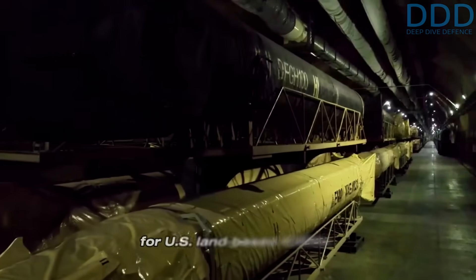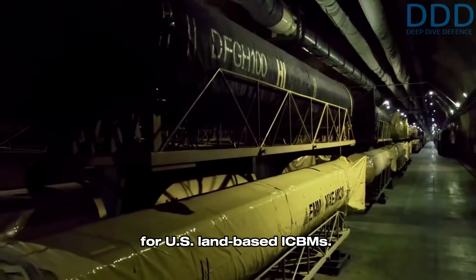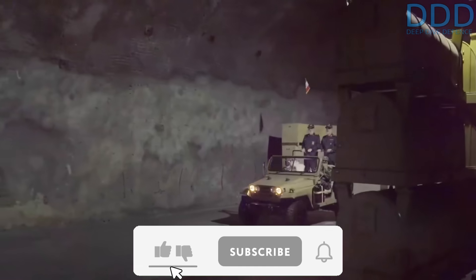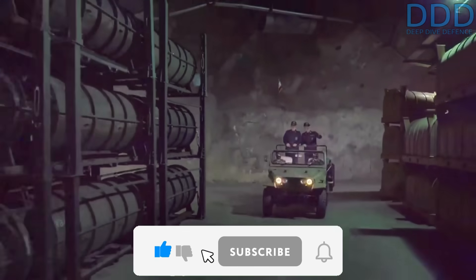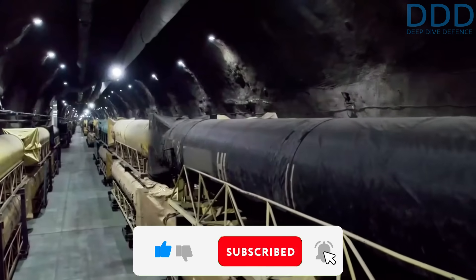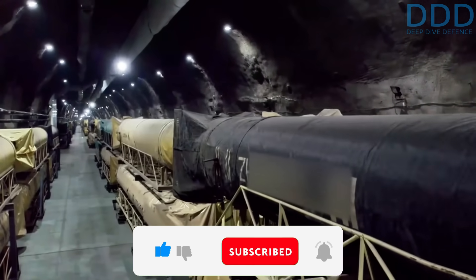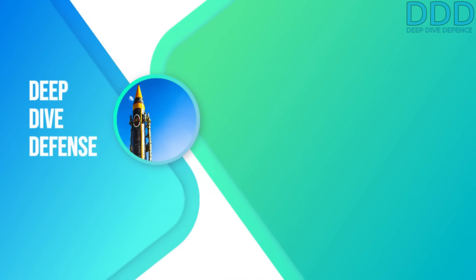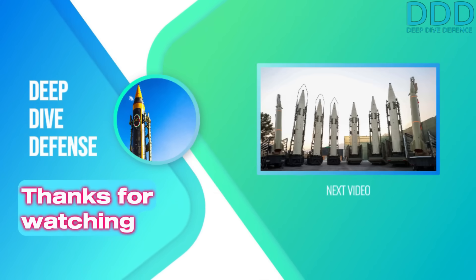Would it not have been for the high costs, it would have been the preferred basing method for US land-based ICBMs. So that's all for today. If you liked it, give a thumbs up, comment, and subscribe — it really makes a difference in the YouTube algorithm and is a great support to the channel. Real enthusiasts can become members and gain access to exciting membership area material. Thanks for your support and motivation, see you next time.